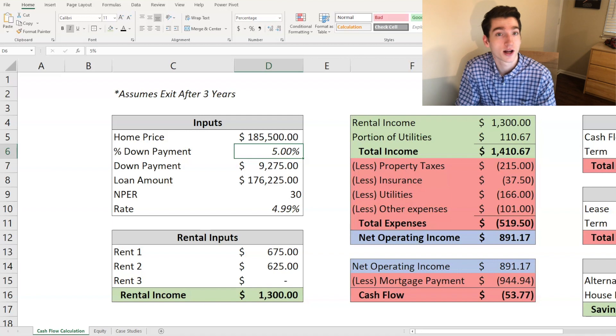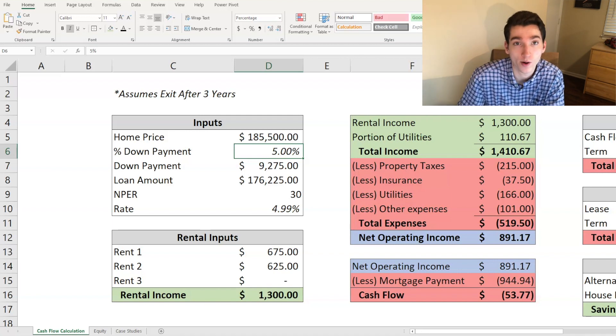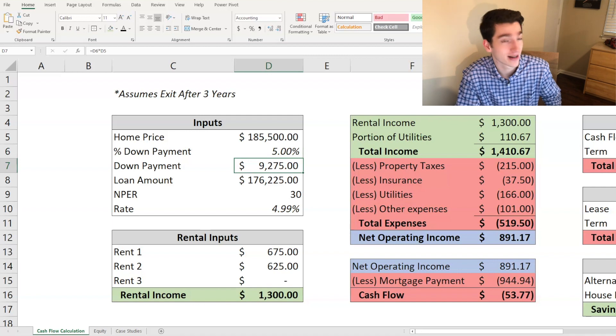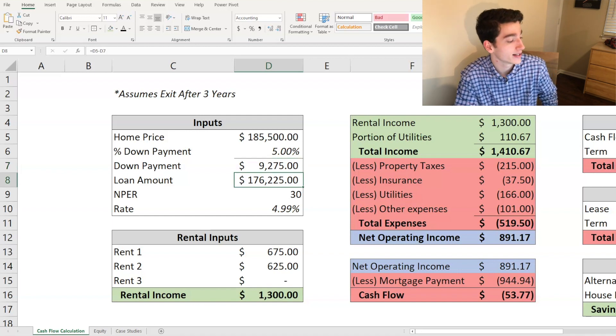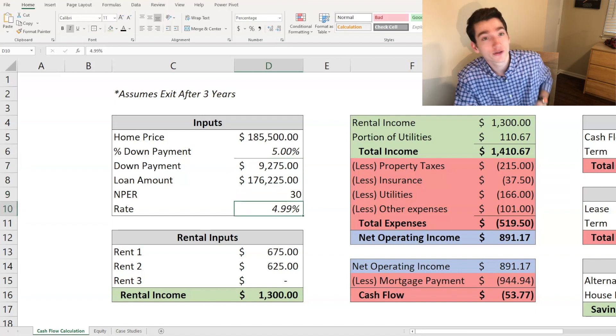Depending on your situation you can put less upfront, but always make sure you have some money reserved for unexpected expenses. The loan amount was one hundred seventy-six thousand dollars over thirty years at an interest rate of four point nine nine percent. I understand that's somewhat high, but I'm a college student without proof of income, so that makes sense — I'm a risk to a lender. I'm currently looking to refinance, hopefully down to around three percent, which would lower the monthly mortgage payment and increase cash flow.